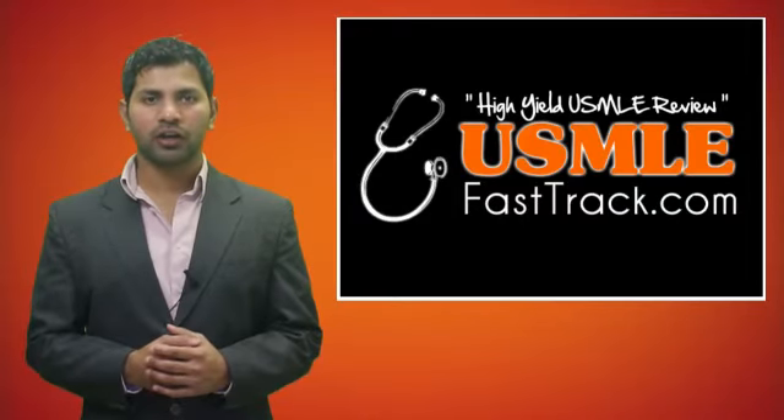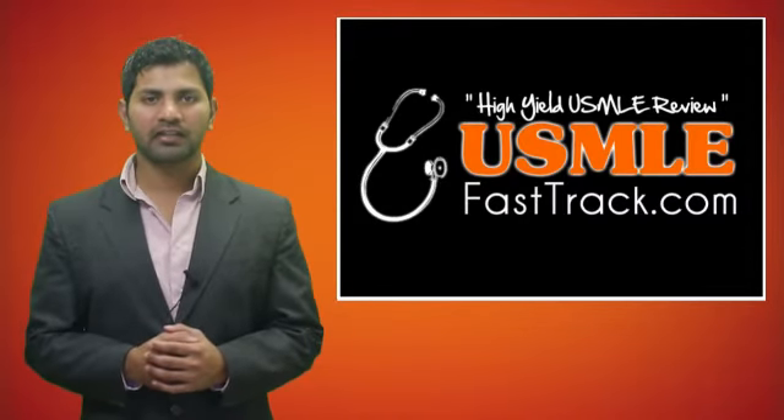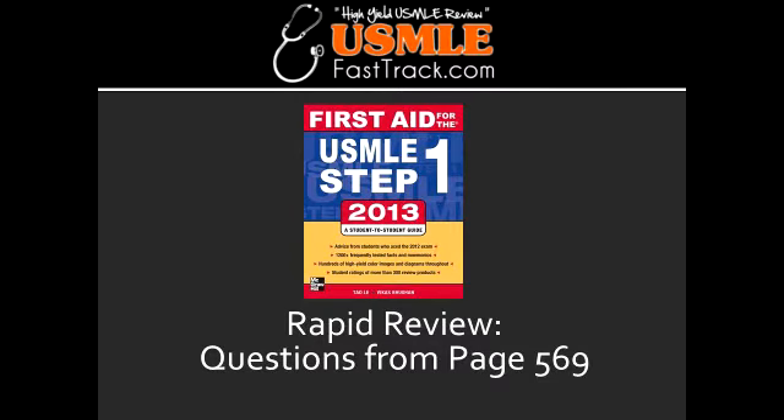Welcome to USMLEFastTrack.com. The section we're going to talk about today is from First Aid for the USMLE Step 1, 2013 edition, page 569, Rapid Review.